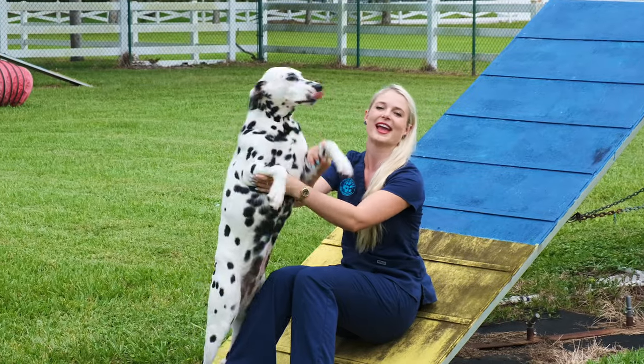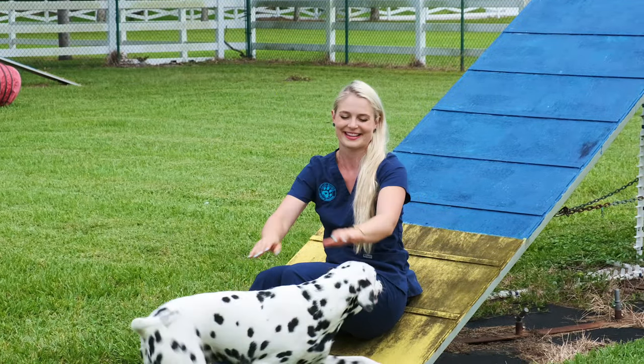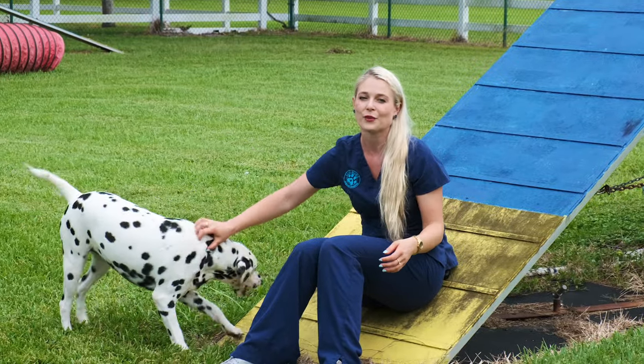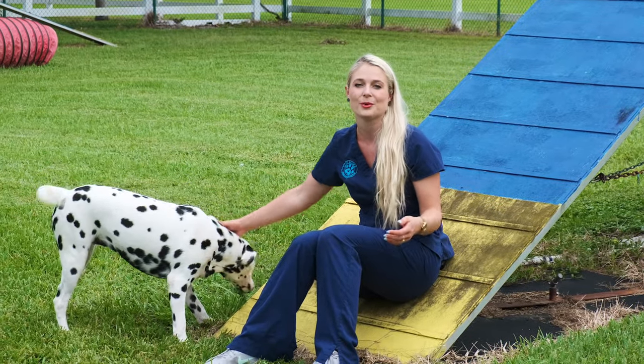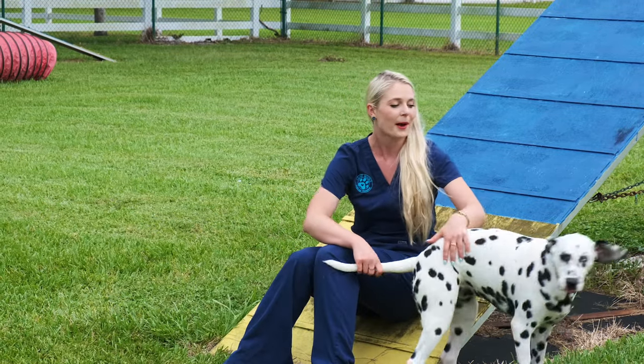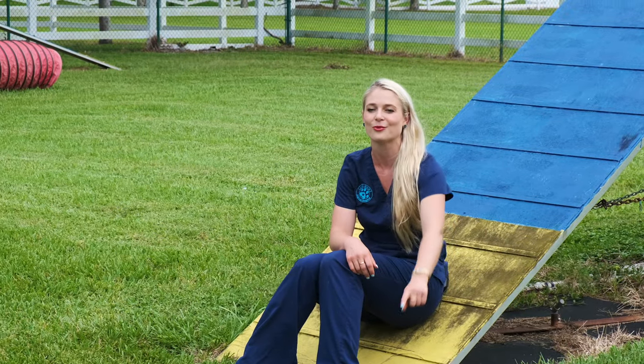I have a special guest for you — this is Daisy and she is one of Blue's puppies. If you watch my Instagram, you would have seen that Blue and Violet, my other Dalmatian, had puppies last year and she is one of them.